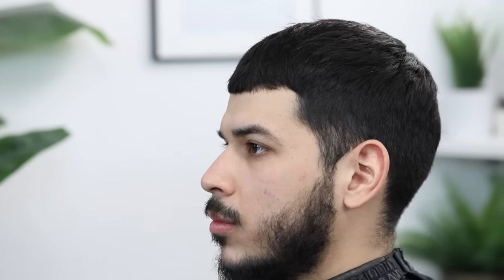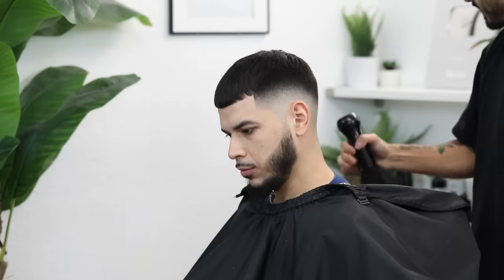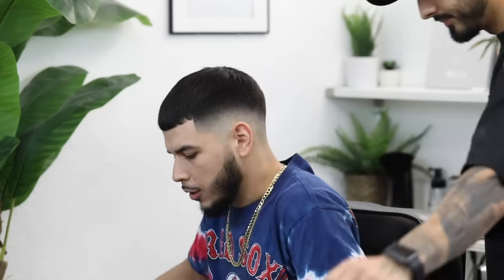Here's the before, guys, in case y'all forgot. And here's the after — a bald mid drop fade with shear work on top. I hope y'all enjoyed this tutorial and took something new out of it. As always, hit that thumbs up button if you learned something, don't forget to subscribe, and I'll see you on the next one. Peace.